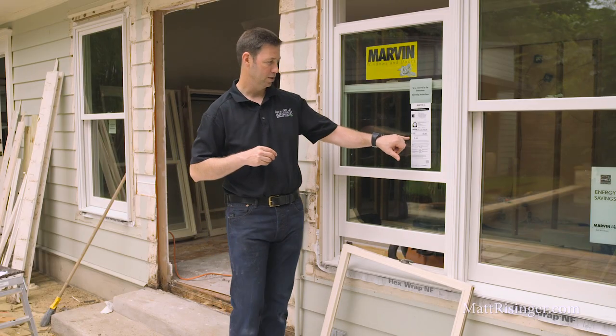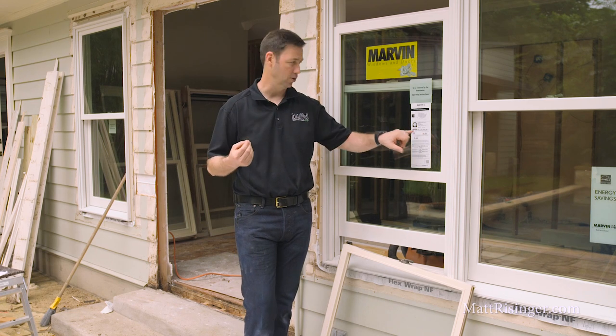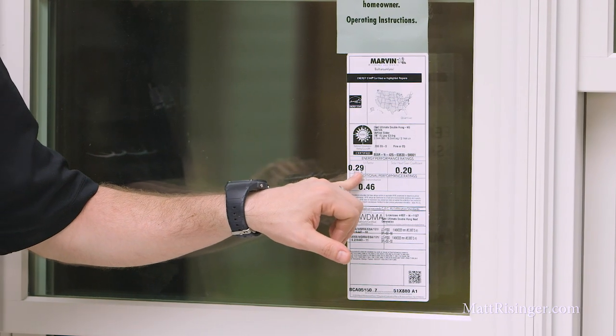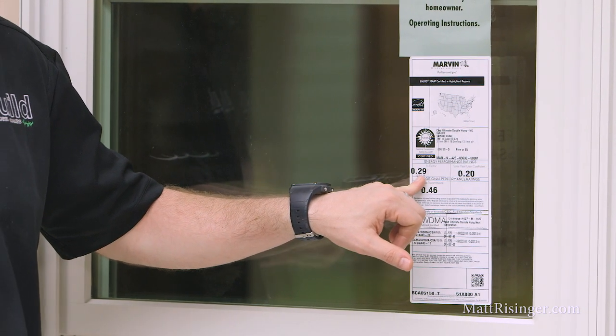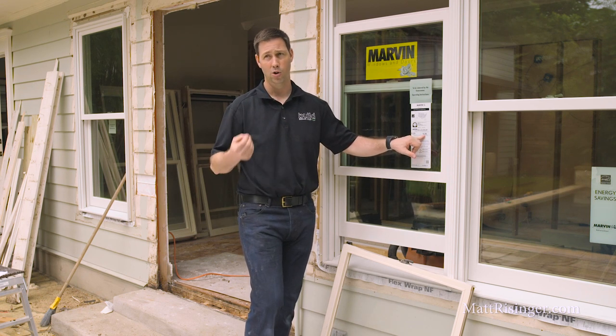The next thing I like about Marvin is energy efficiency. Let's look at this label — it's telling us how insulative these windows are and how good they are at keeping the sun's rays out. Lower is better on these two numbers. We've got a U-factor of 0.29, which is really good compared to a lot of windows in the marketplace at 0.40 or 0.50 — this window is 30-40% more efficient. The solar heat gain coefficient is 0.20, meaning this window is rejecting 80% of the sun's heat, which is going to keep our house cool in the summertime.